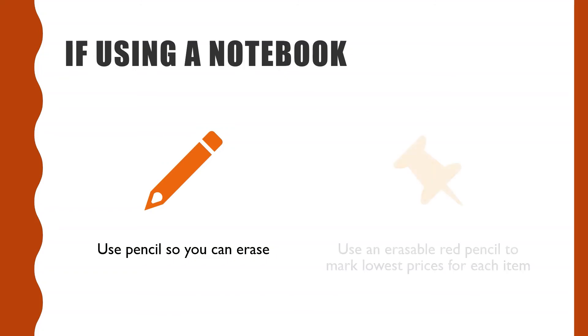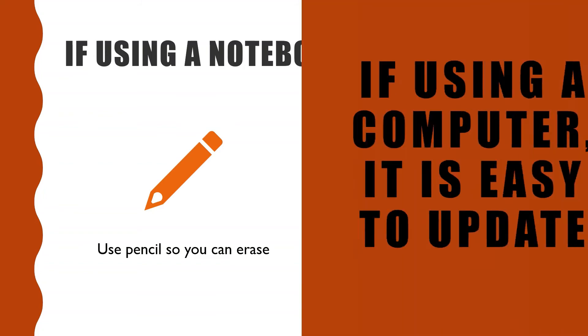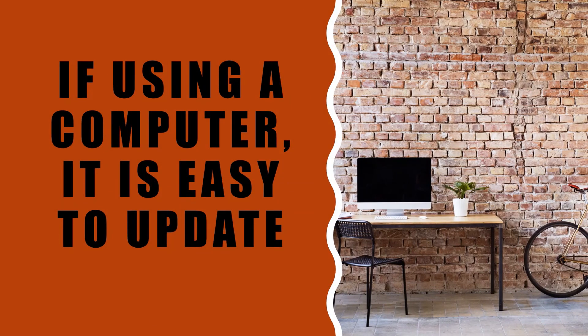An erasable red pencil can also be used to highlight or circle the lowest price for each item as well. If you are using a computer, you can easily delete the current price and write in the new price.